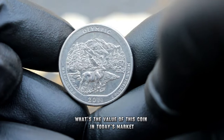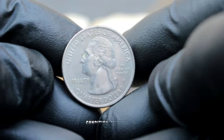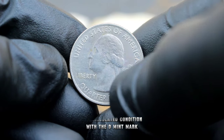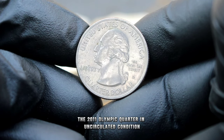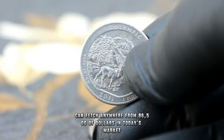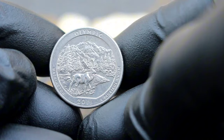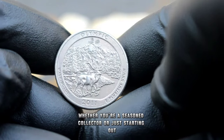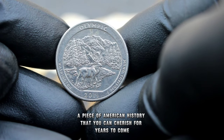What's the value of this coin in today's market? Like any collectible, the value can fluctuate based on various factors such as rarity, condition, and demand. In the case of the 2011 Olympic quarter in uncirculated condition with the D mint mark, its value has remained strong over the years. According to recent market data, it can fetch anywhere from $86,500 in today's market. For coins in pristine condition or with unique characteristics, the value can soar even higher. Adding this piece to your collection is not only a wise investment but also a piece of American history that you can cherish for years to come.